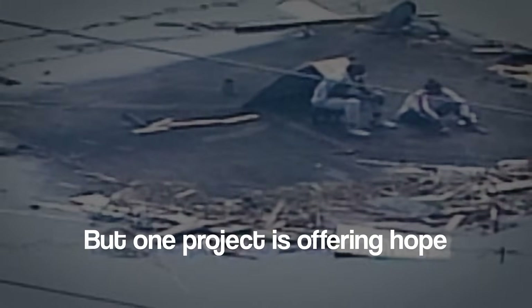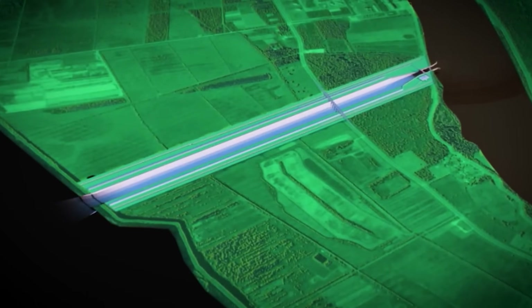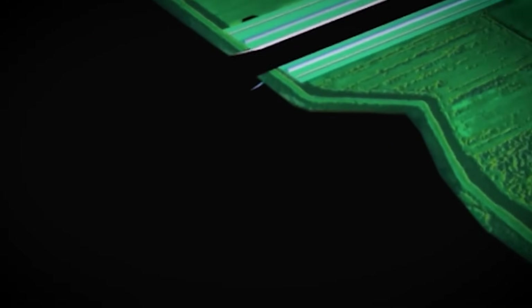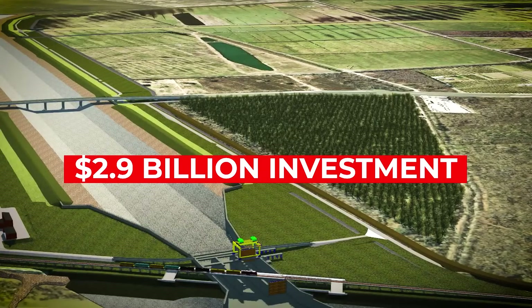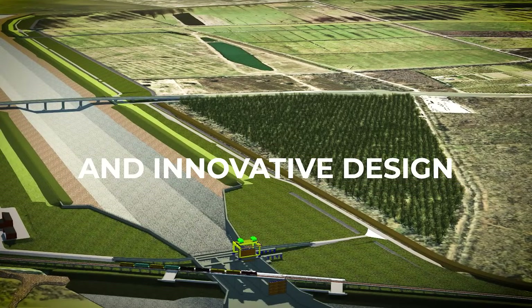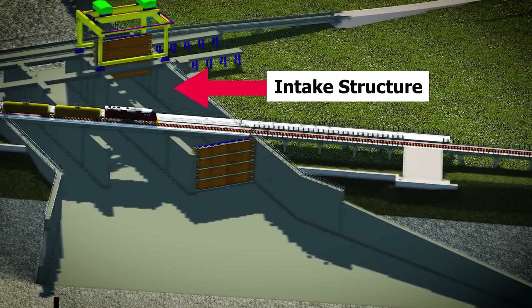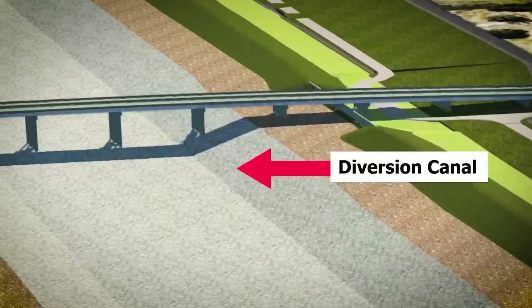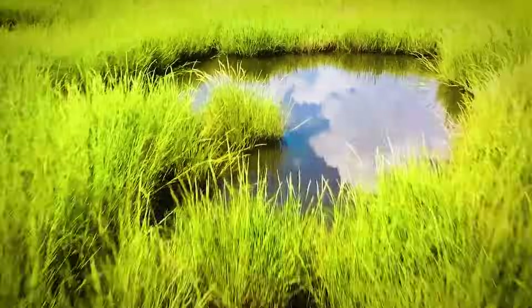But one project is offering hope. The Mid-Barataria Sediment Diversion — the largest coastal restoration effort in U.S. history — aims to reconnect the Mississippi River to its wetlands, restoring up to 69 square kilometers of land over the next 50 years. With a $2.9 billion investment and innovative design, this engineering marvel is not only a solution for Louisiana, but a global model for combating land loss. Can this ambitious project reverse decades of devastation and secure a future for Louisiana's coast? Let's find out.